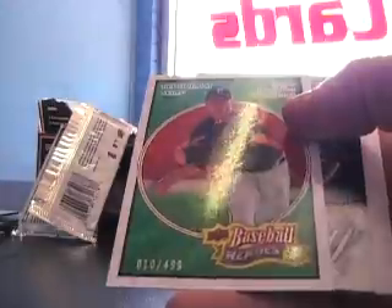And a couple other jersey pieces, Yankee legacy - let's see, David Wells again. Green 499 Tom Gorzelanny.